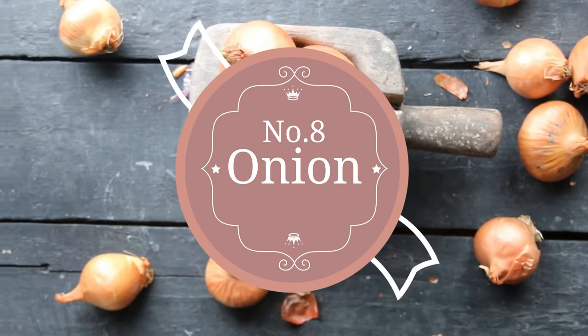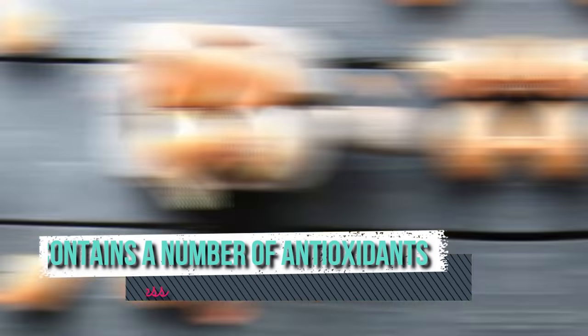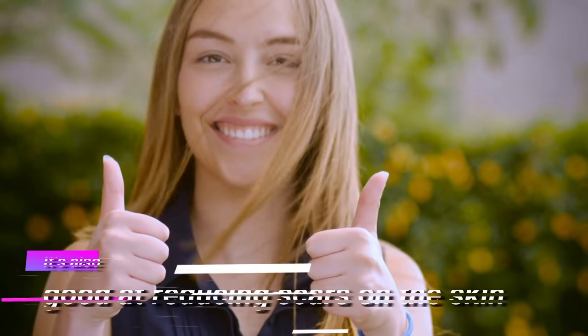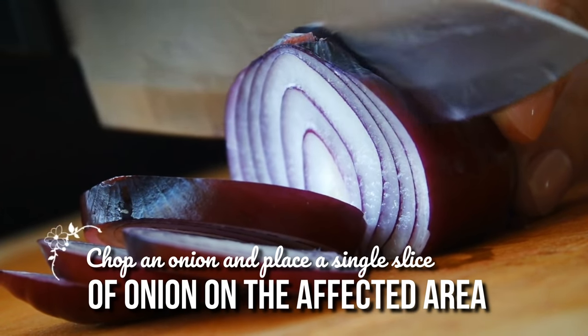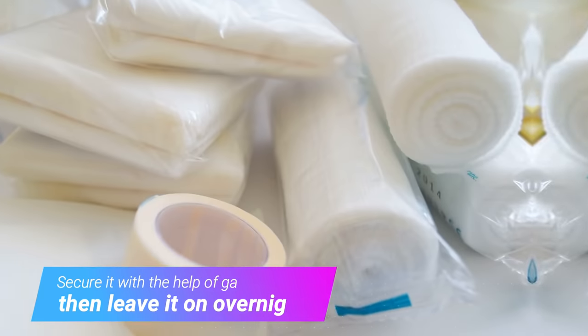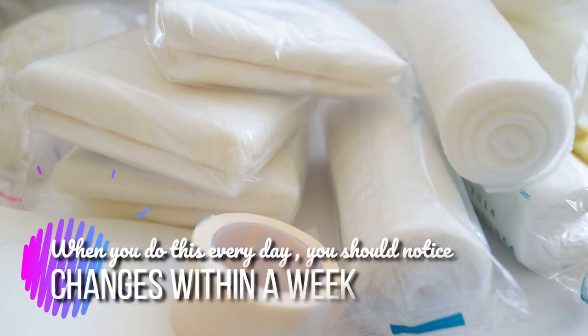8. Onion. It's another smelly remedy, but onion contains a number of antioxidants that will enhance the healing process of the corns and calluses. It's also good at reducing scars on the skin. Chop an onion and place a single slice on the affected area. Secure it with the help of gauze, then leave it on overnight and discard it the next morning. When you do this every day, you should notice changes within a week.